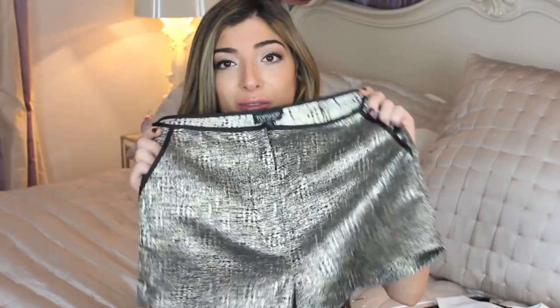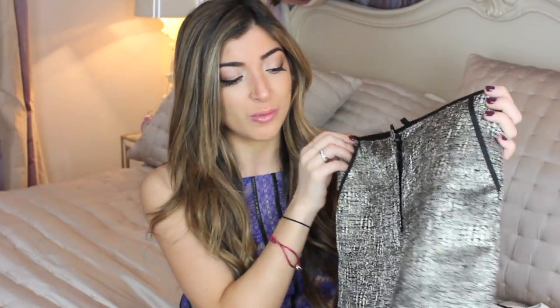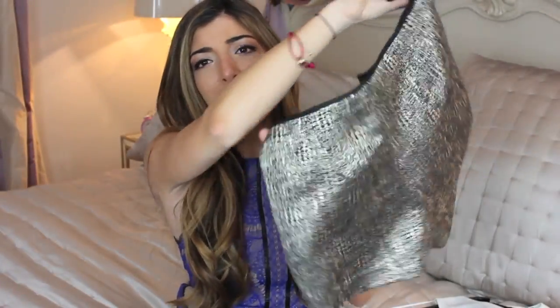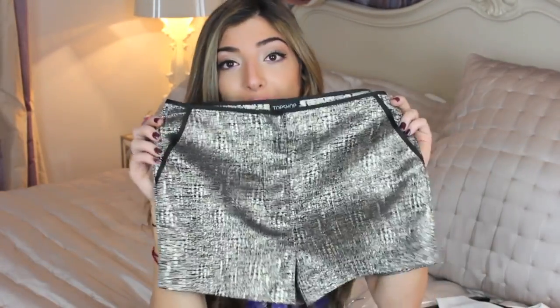My biggest waste of money would have to be these Topshop shorts. I always find myself impulse buying in Topshop because it's always so busy and there's always a long queue for the changing rooms that I can't be bothered to stand in. I bought these last year thinking they'd be nice for a Christmas party — they're fun and glittery — but the fit was really weird and they just didn't sit right. If you guys can think of a way to make them work, let me know.